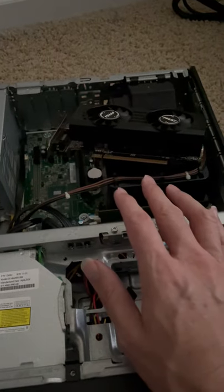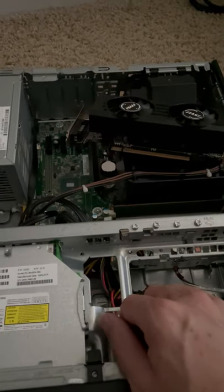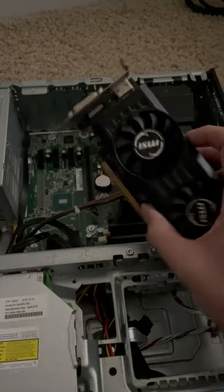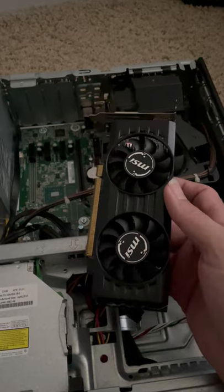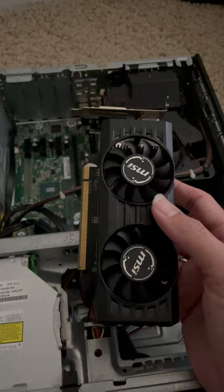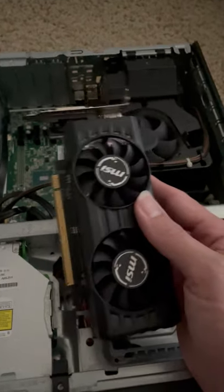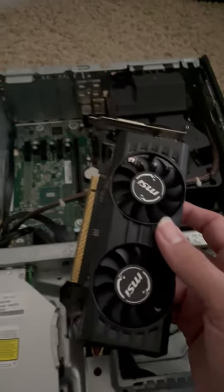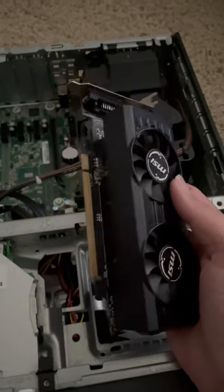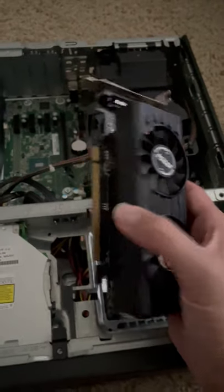Does it make sense to go out and buy one of these small form factor computers? Absolutely not. But if you did have one and you don't mind putting a little bit of money into a simple GPU like this, and you don't mind playing games like Fortnite on really low settings, maybe Call of Duty on really low, Minecraft, Roblox — that kind of stuff — and you don't have really high expectations, then it might make sense.